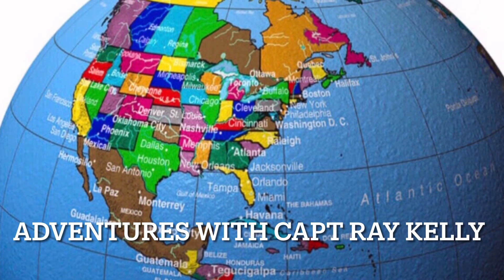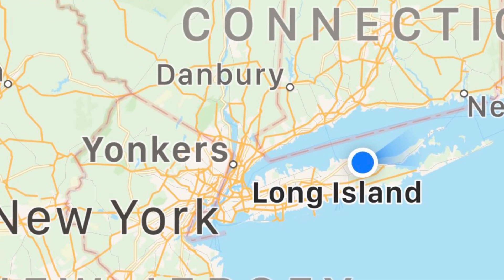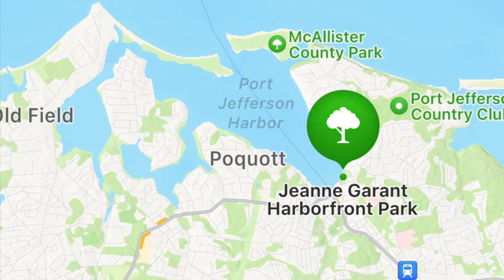Welcome to Adventures with Captain Ray Kelly. On this adventure, we head back to Long Island, New York, and we're going to go to Port Jefferson Harbor and fly drones at the Gene Garant Harborfront Park.